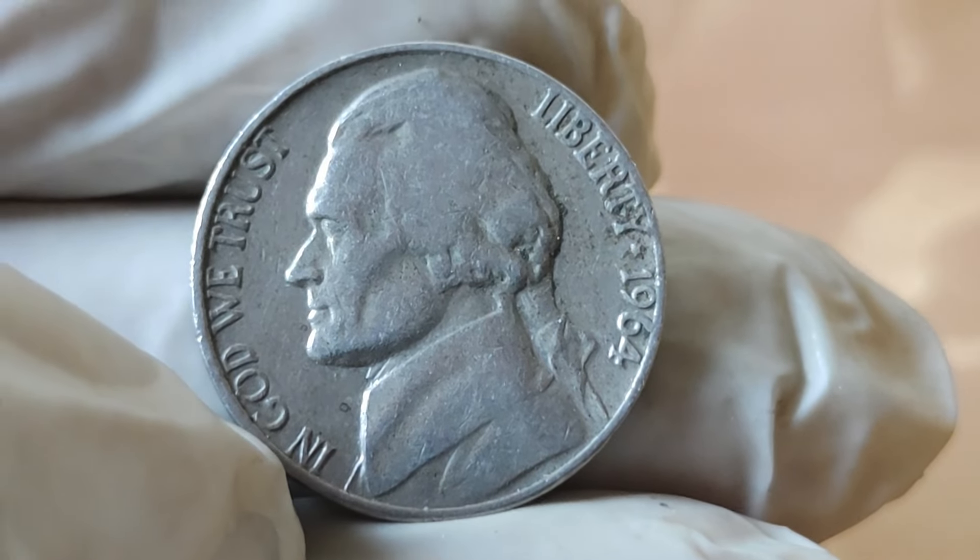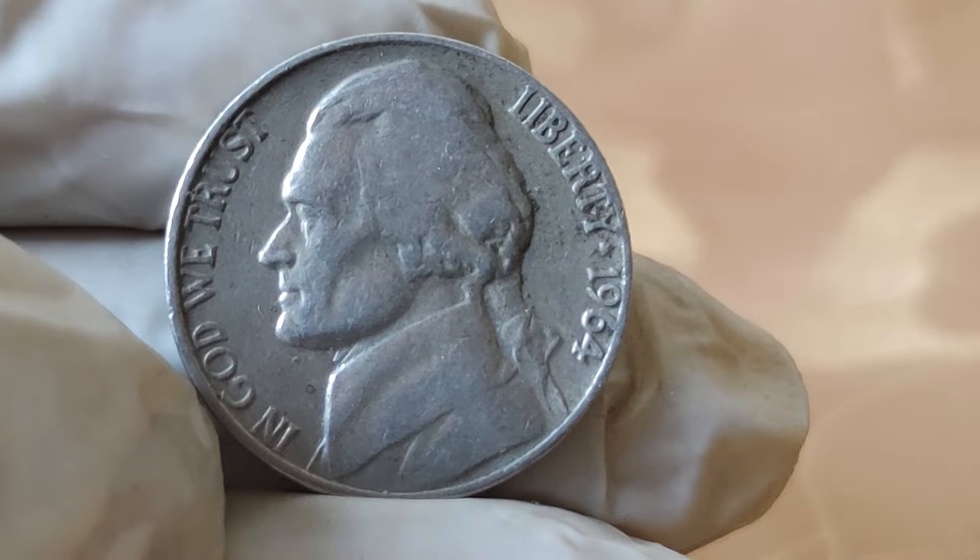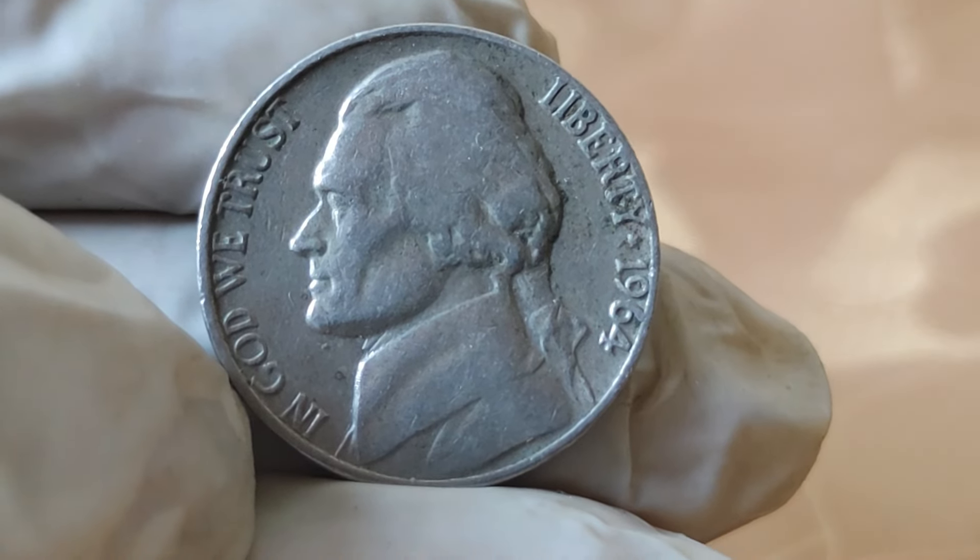Its silver content, coupled with its limited mintage, makes it highly sought after. As time goes on, its value only continues to appreciate.